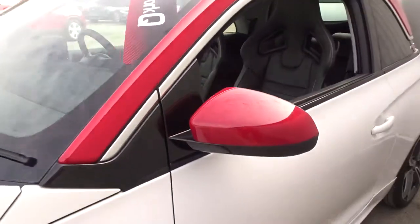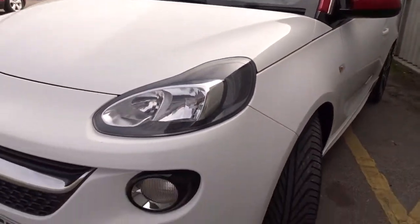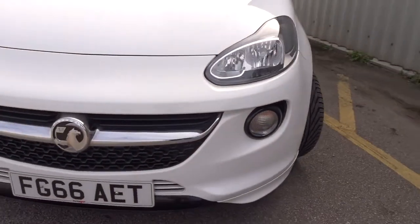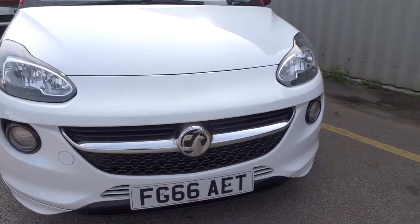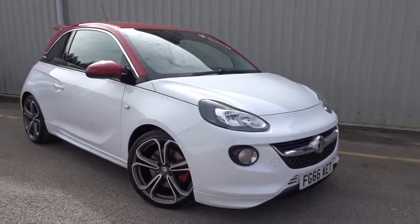Moving back outside you can see the door mirrors and roof in contrasting red, as with the rear spoiler. It's a really nice car, with LED daytime running lamps, available today at Pentagon with the remainder of the manufacturer's warranty.